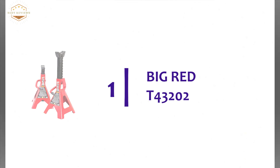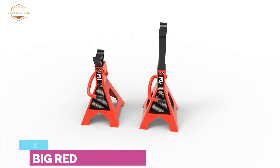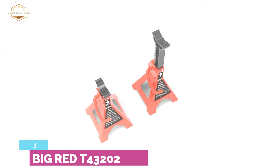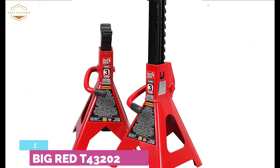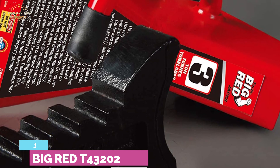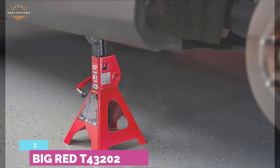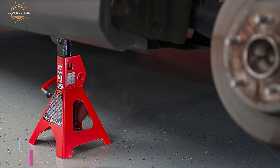The top pick on our list is the Big Red T43202. Featuring a multi-position ratchet bar with sawtooth design, it allows easy and quick height adjustment as it locks into place perfectly. Designed with a dual-purpose handle used for saddle column release and as a carrying handle. It's a perfect jack stand for automotive repairs. The wide base provides added strength and stable support so you can use it more safely. A large concave saddle is helpful for better load support and contact. With a 3-ton capacity, you can use this jack stand across an adjustable height range.